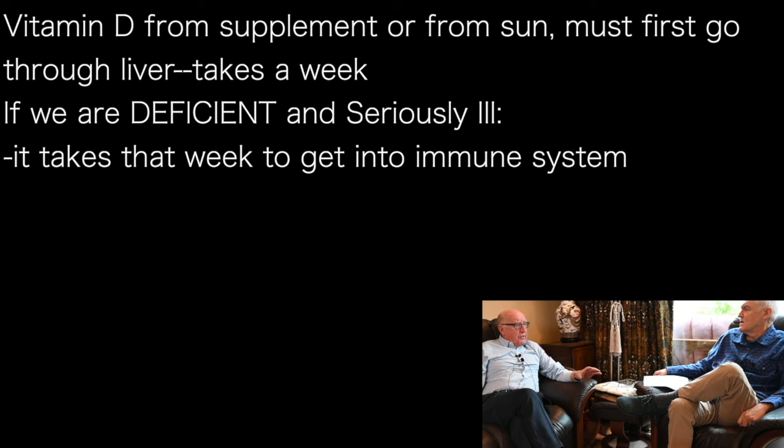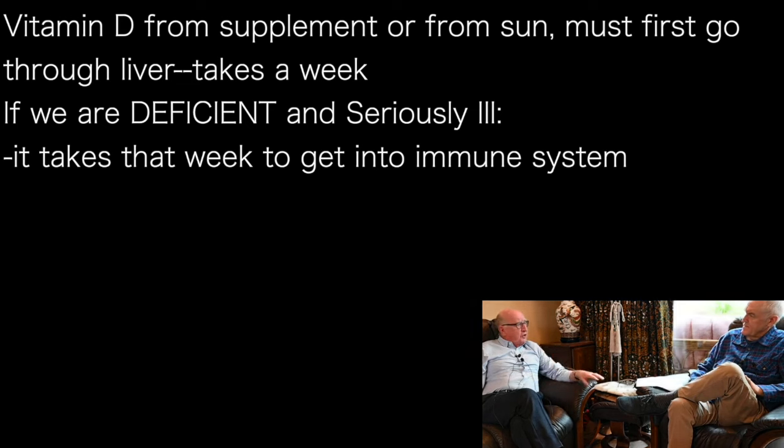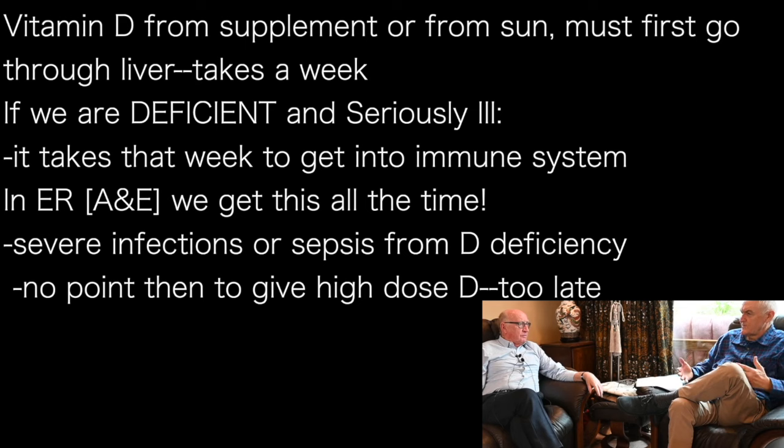If we take vitamin D by mouth as a supplement, or from the skin, it's got to go through the liver — and that's the slow process. If someone is very deficient but seriously ill, it's going to be a week or so before we get the vitamin D they need into the immunity cells. We see this all the time — every shift in A&E you'll get several patients in with sepsis: respiratory sepsis, urinary sepsis, or severe infections. So there's no point giving them high doses of vitamin D as soon as they come in. The high dose doesn't get action any quicker — it's still got to go through the liver.